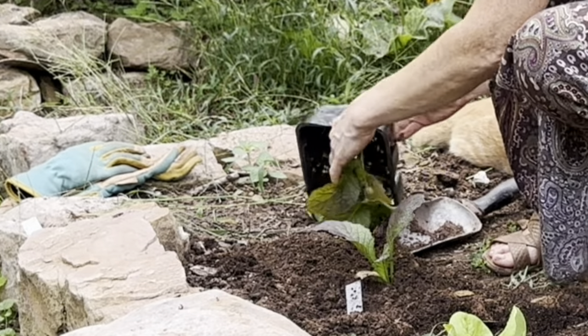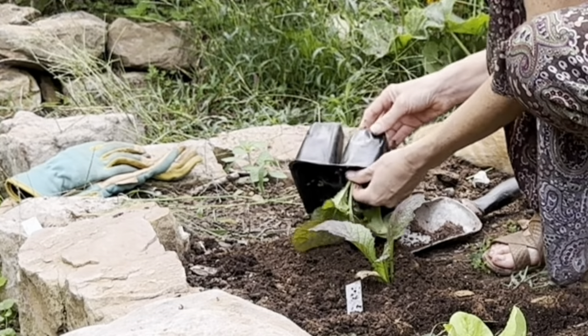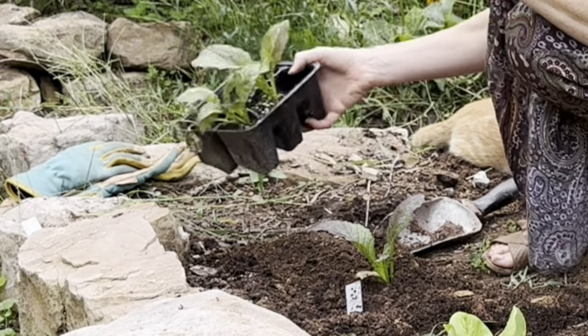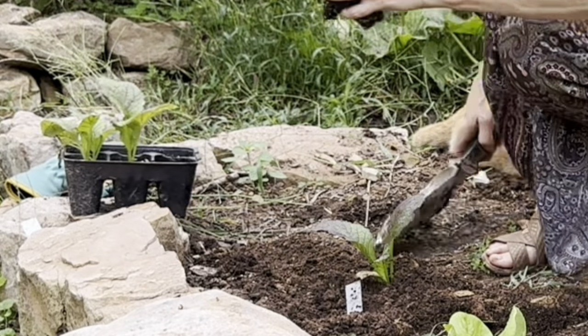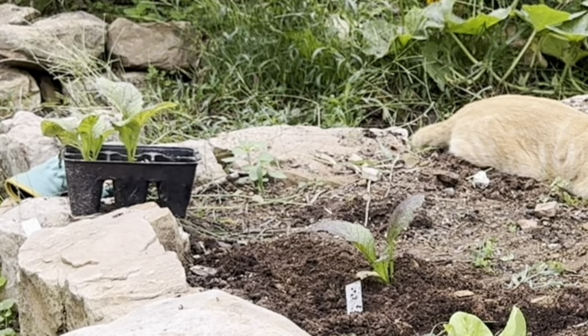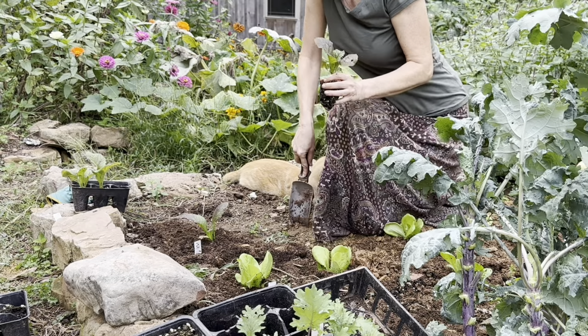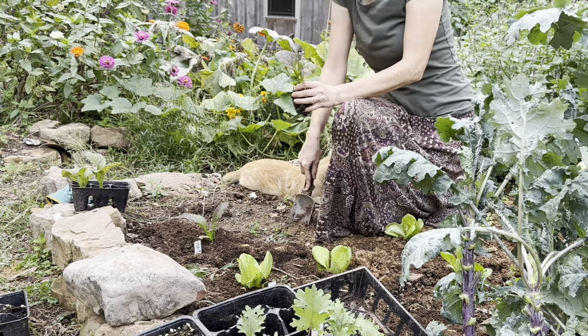I don't like turnips or mustard; I don't like any of that hot stuff. But look how green they are — that means vitamins. Doesn't mean I'm going to be eating them, though. They'll be eating them.